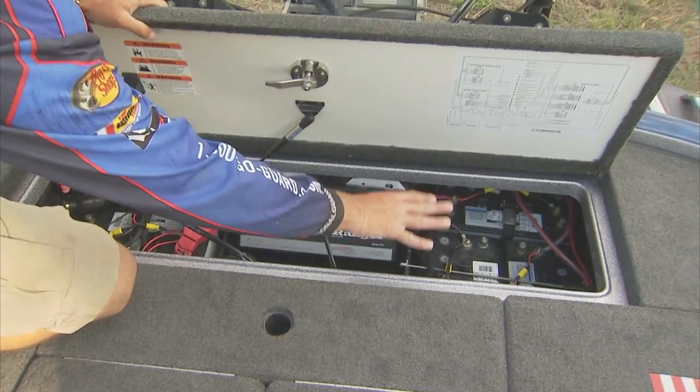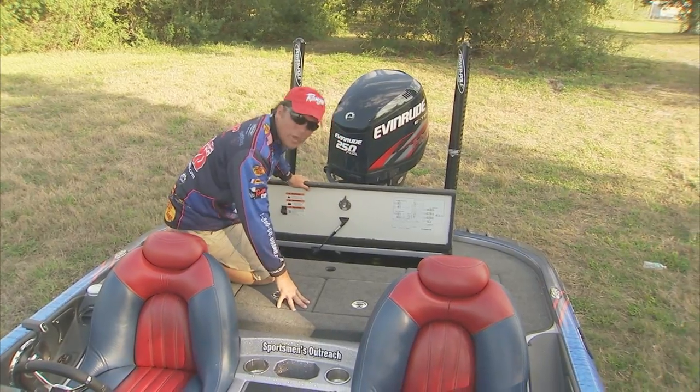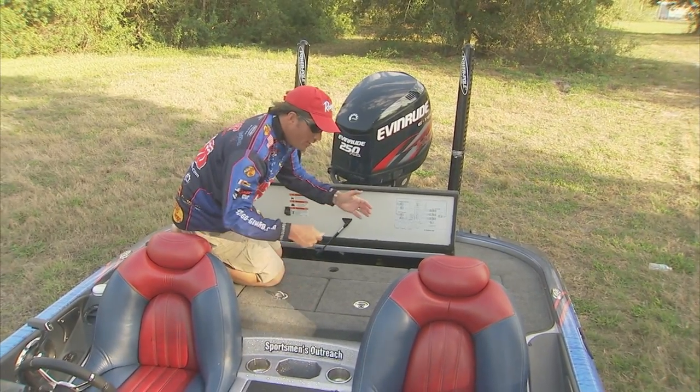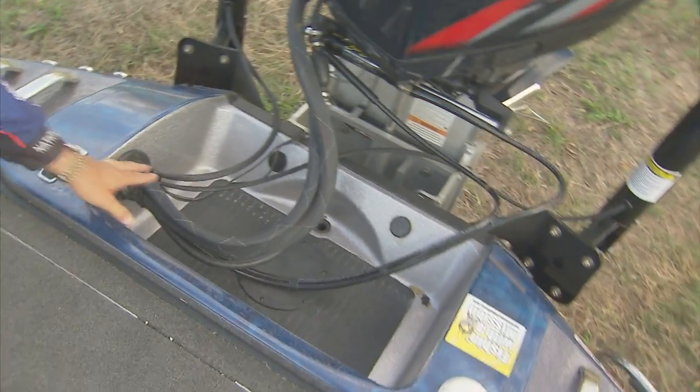Back here you've got a well-designed area for your batteries, your Power Pole pumps, your jack plates, and your big four-bank onboard charger. That's cool because when I pull into the hotel at night, all I do is run my extension cord out, plug it in, and I'm done.